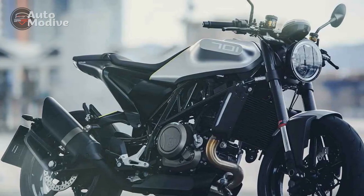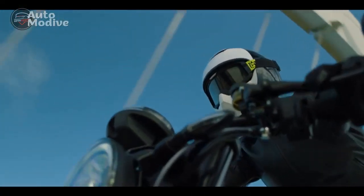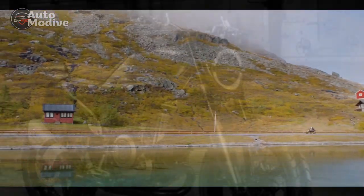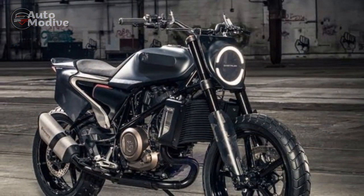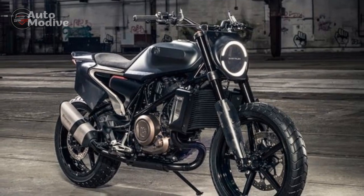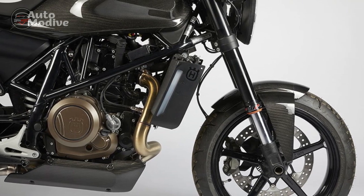The suspension setup, consisting of upside-down front forks and a rear monoshock, provides a perfect balance between comfort and sportiness. Coupled with high-quality brakes and grippy tires, the motorcycle delivers remarkable stability and confidence-inspiring handling. Whether attacking corners or gliding along winding roads, the Vitpalen 701 responds with precision and finesse, offering a level of enjoyment that riders crave.